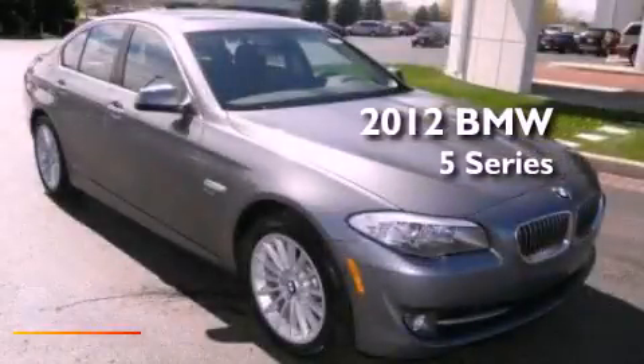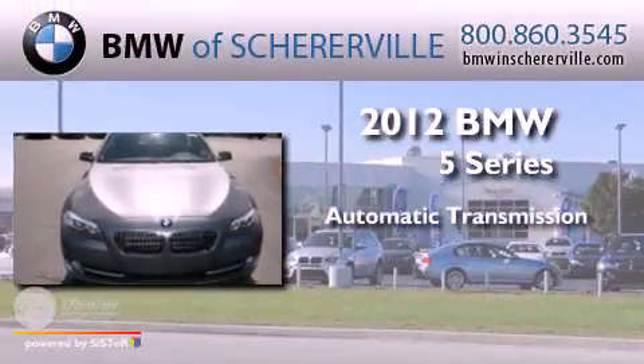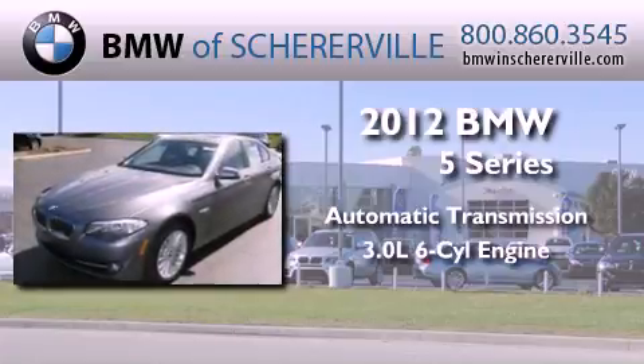This is a brand-new 2012 BMW 5 Series. This car has an automatic transmission and a 3.0-liter inline six-cylinder engine.